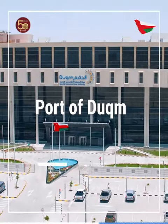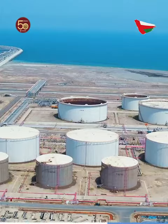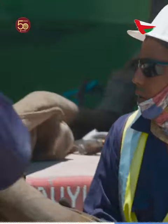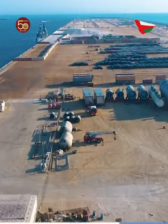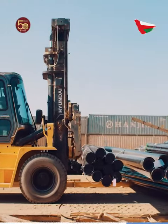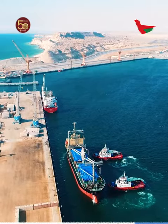Dukam Port overlooks the Arabian Sea with the largest economic zone in the Middle East, that includes light and heavy industries, an oil export terminal and an integrated petrochemical complex. The port covers an area of 188 square kilometers and also provides a dry dock for ship maintenance. Along with the dry dock, Dukam hosts a variety of marine services, all established and operated by internationally experienced companies to allow one-stop shop service.